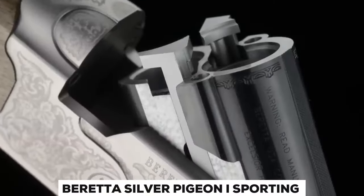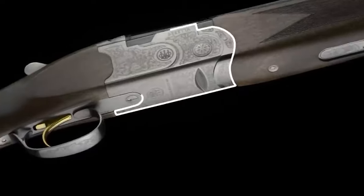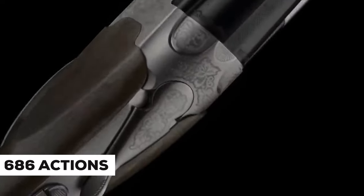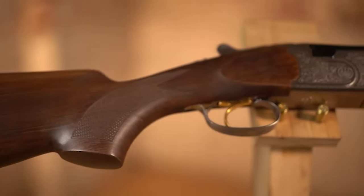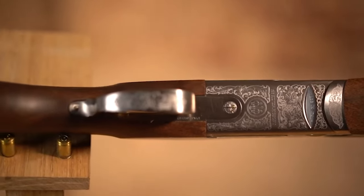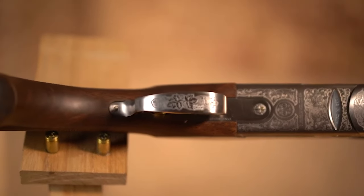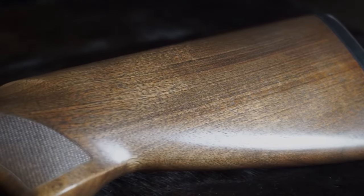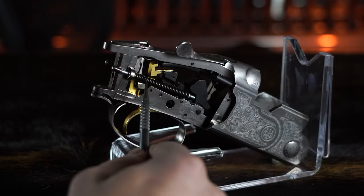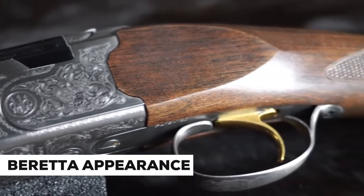Beretta Silver Pigeon 1 Sporting. All of our premium over-under competition shotguns' functional characteristics are included in the Silver Pigeon 1 Sporting, but at an especially alluring price. It is designed around the best-in-class, low-profile, compact, and incredibly robust 6.86 action. The shotgun has a lively feel in the hands and a natural pointability thanks to the Optima bore and Optima choke, barrel's lightweight, and placement of the shotgun's point of balance directly at the hinge pin. Additionally, the Silver Pigeon 1 Sporting will draw attention at the range thanks to its elegant scroll engraving, select walnut stock, and its distinctive Beretta appearance.